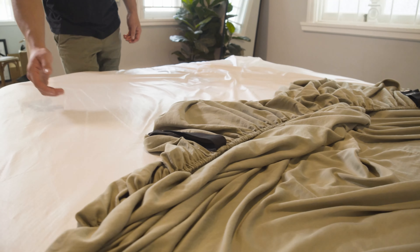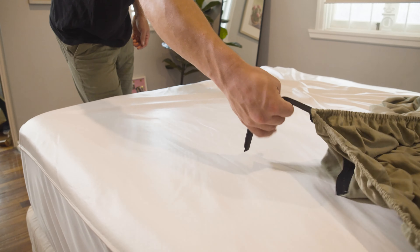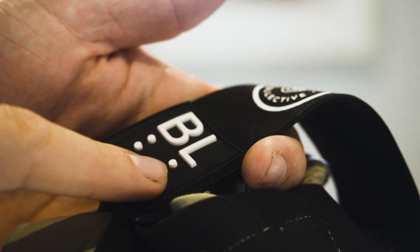G'day guys, it's Bill and Ed here from The Light Collective. We're super excited to bring you a world first accessible bedding range with braille and tactile elements to make it easy for anyone to make bed.